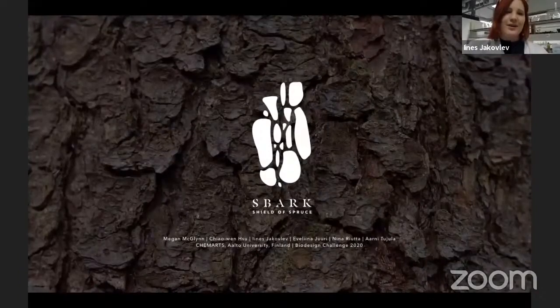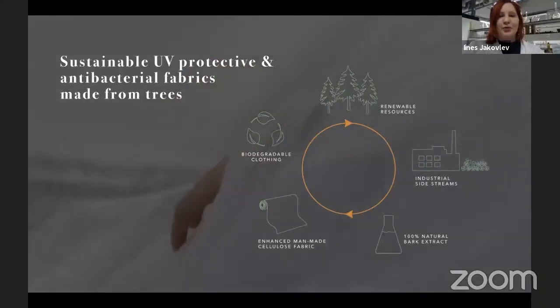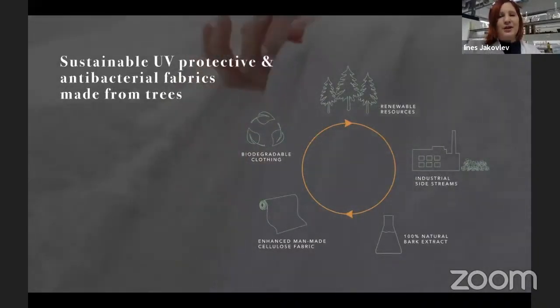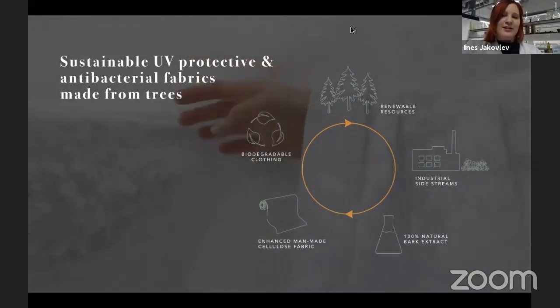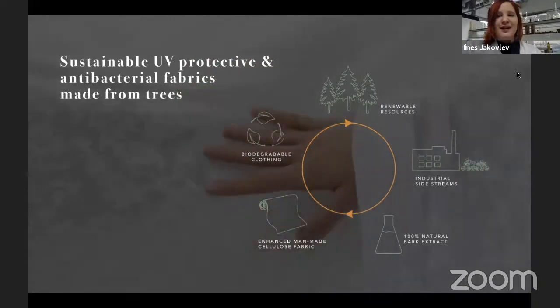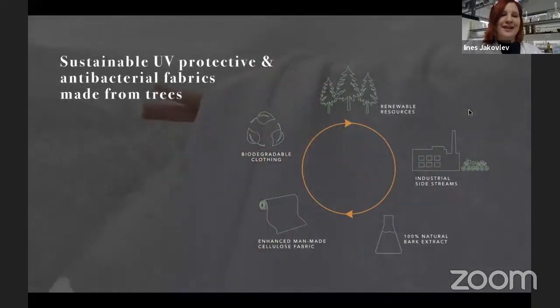Hello everybody. It's nice to be here today. We participated in a biodesign challenge this year with our project called Spark Shield of Spruce. In our project, the spruce bark's protective compounds are used to create this enhanced fabric. By extracting the protective compounds from the spruce bark and embedding them into man-made cellulose fibers, we designed sustainable, lightweight, UV protective and antibacterial fabric for different kinds of applications.